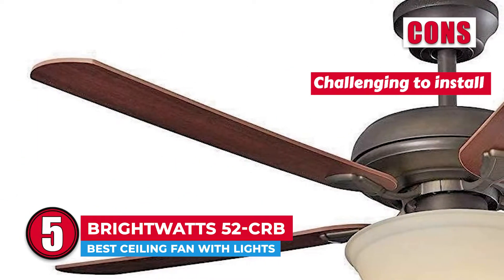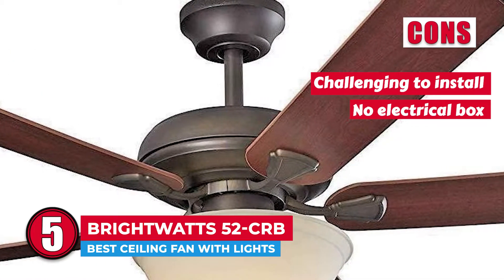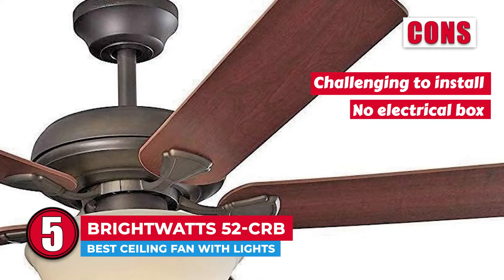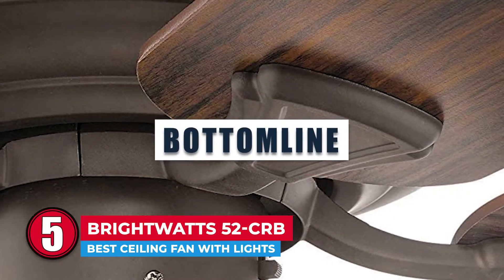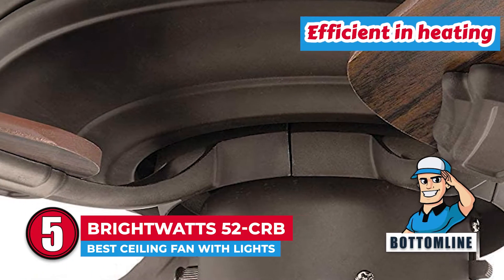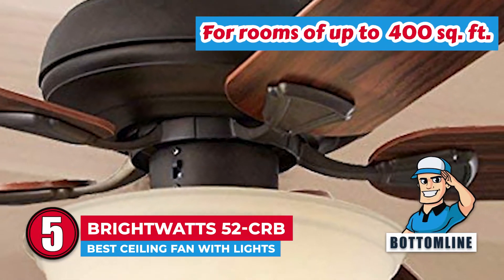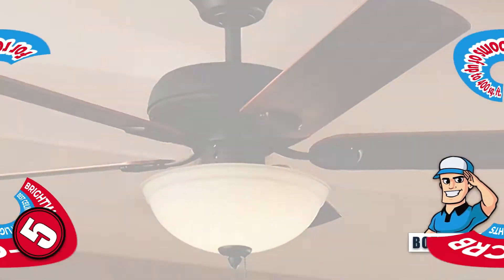However, it is challenging to install due to unclear instructions, and it doesn't include an electrical box with mounting screws. Bottom line is, it is the best ceiling fan with lights. It is efficient in heating the air during winter time, and it's optimal for rooms that are up to 400 square feet.